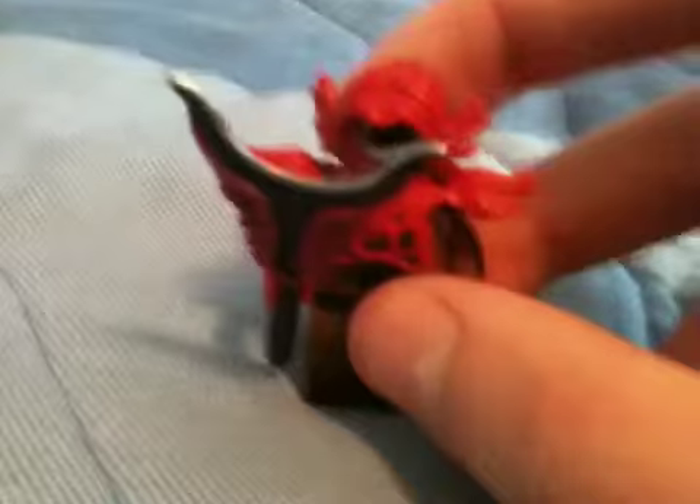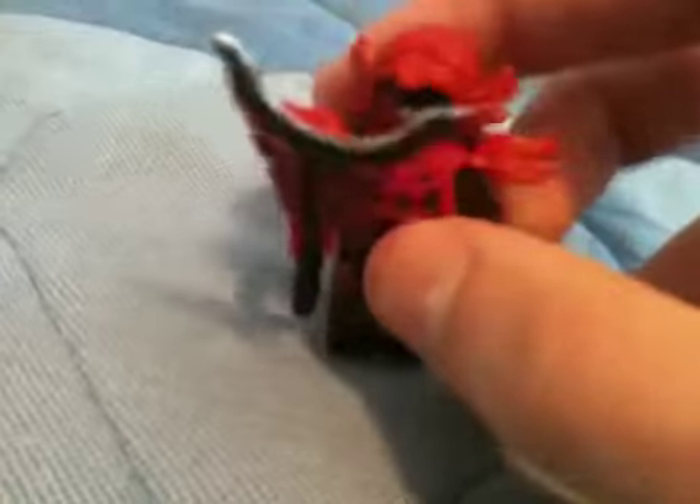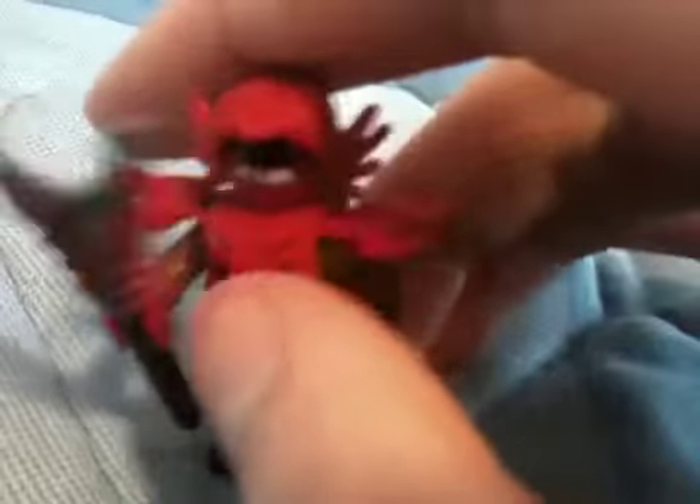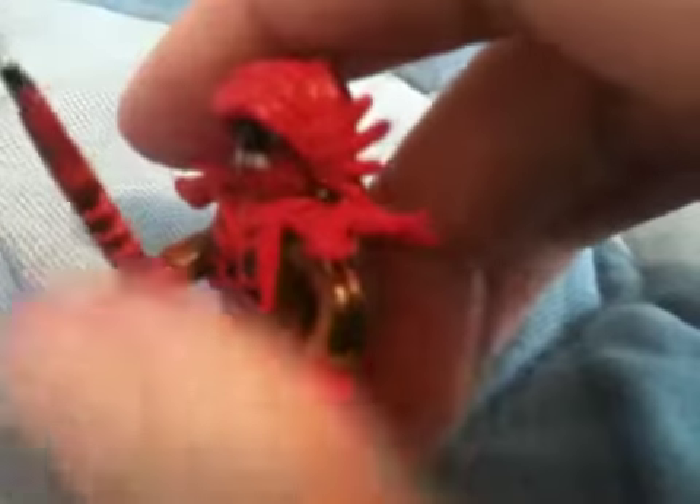You wanna see what he looks like assembled? Bing! Disappointingly, he has articulations similar to a Lego minifigure and not that Mr. Fantastic figure I reviewed about a couple weeks ago.